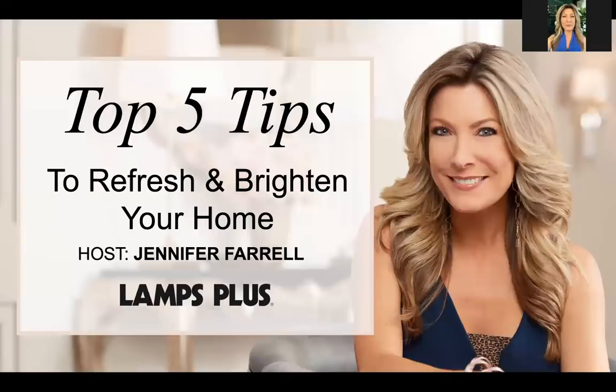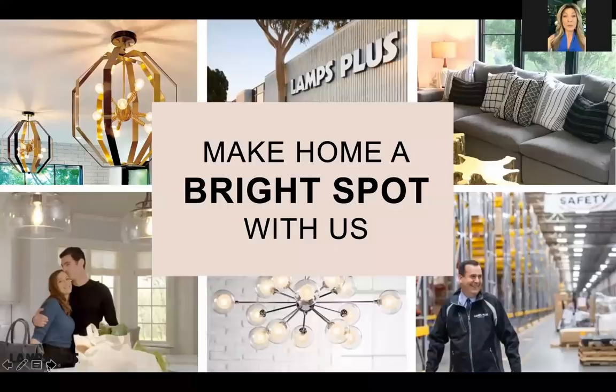Welcome everyone, I am Jennifer Farrell, Lamps Plus Pros member and Los Angeles based interior designer. Today we're going to talk about tips to refresh and brighten your home. Lamps Plus is family-owned, they've been in business for over 40 years, and they're the largest specialty lighting retailer in the US, with experts that can help you with whatever project you might have.